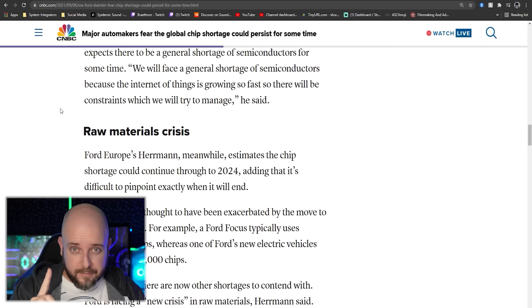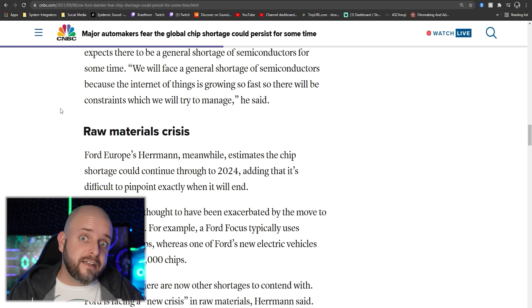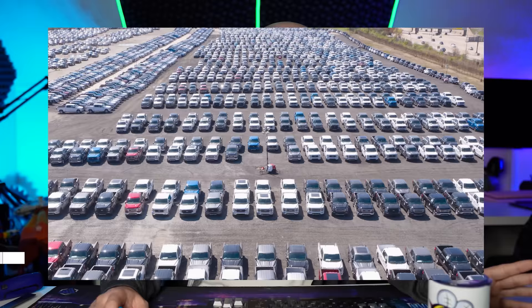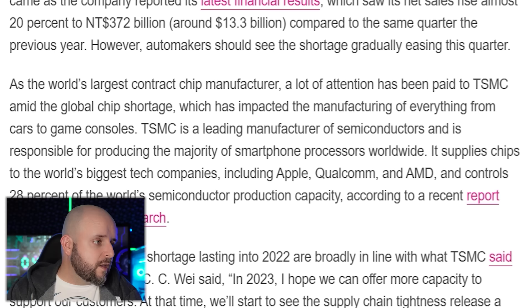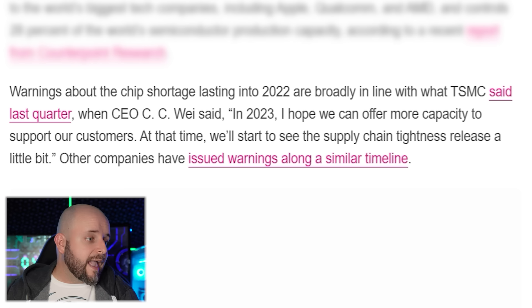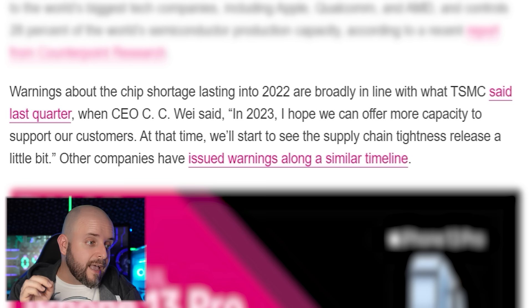That's an automaker deeply invested in when chip shortages end — they can't sell entire fields of brand new Ford trucks because they don't have the electronics. TSMC, the world's largest contract chip manufacturer, is broadly in line with that: CEO CC Wei said in 2023 he hopes to offer more capacity, and that supply chain tightness will start to release 'sometime in 2023.' We're still in 2021.